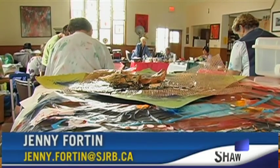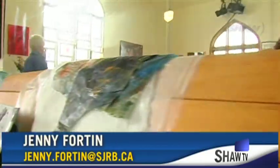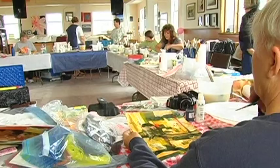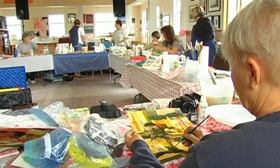Every now and then the Wednesday painters in Port Alberni like to step out of their comfort zone and try something new, and this time it's collaging. We're just all playing together to decorate the papers that we'll be using, and then we're using the papers to create little mini collages and that will give us a bit of hands-on experience. Collaging is taking a collection of things and putting it together to become a background for a painting or a piece of art itself.